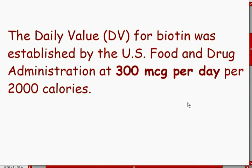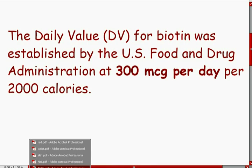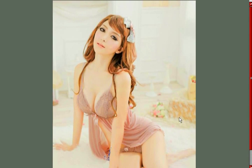The daily value for biotin was established at 300 mcg per day per 2,000 calories. But there are formulas out there with 1,000 or even 5,000 mcg. I would not recommend taking more than 5,000 in a day, and if you do take that much, make sure you drink at least eight glasses of high-quality water. This can actually help greatly with losing weight.